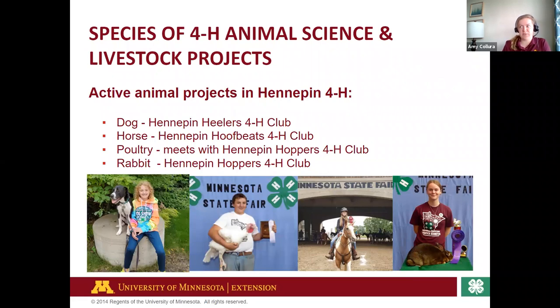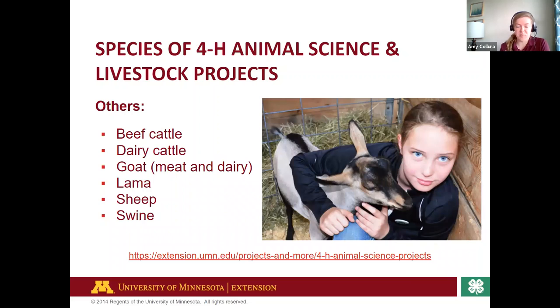Our 4-H clubs include Hennepin Healers for our dog project, Hennepin Hoofbeats for horse, Hennepin Hoppers for rabbit, and previously a poultry club called Perfect Poultry — which has since merged with the Hennepin Hoppers based on overlapping interests. Other animals very active in Minnesota 4-H — though they may not exist as a club in Hennepin — include beef and dairy cattle, goat, llama, sheep, and swine. We absolutely have resources and staff and volunteers you can connect with who have expertise in all of these areas.